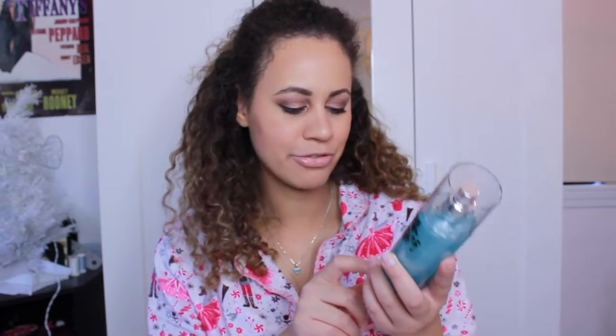Another body mist I got is the Hello Beautiful one from Bath & Body Works — it's their Diamond Shimmer Mist. I really like it because I love sparkles. I usually put this on after the shower. I had last year's holiday scent and I'm still obsessed with it, and now I have this new one. It's a really cute blue color as well.